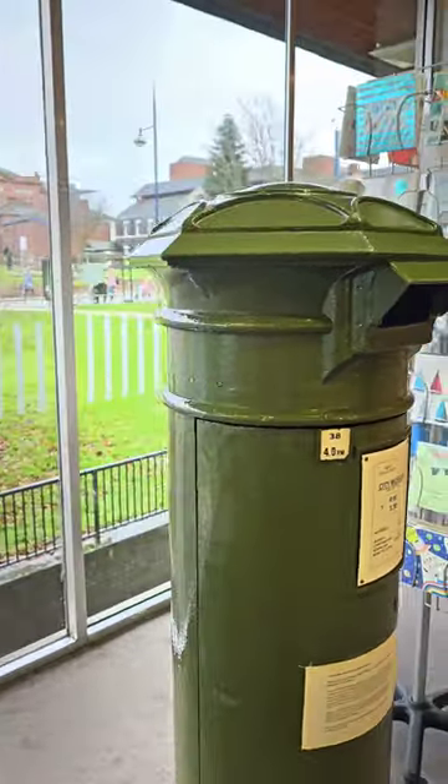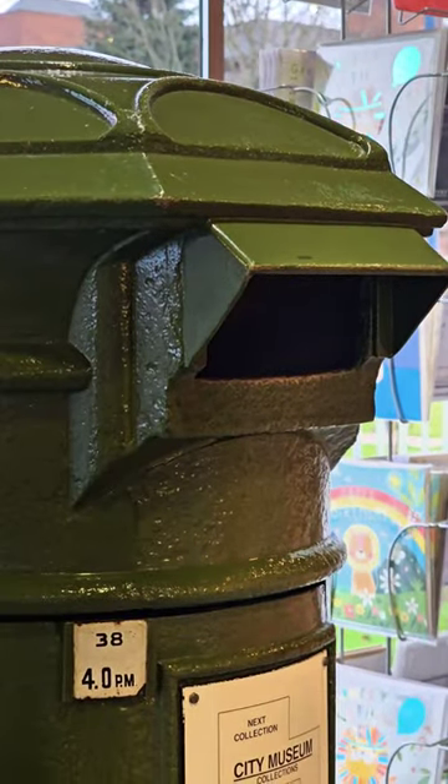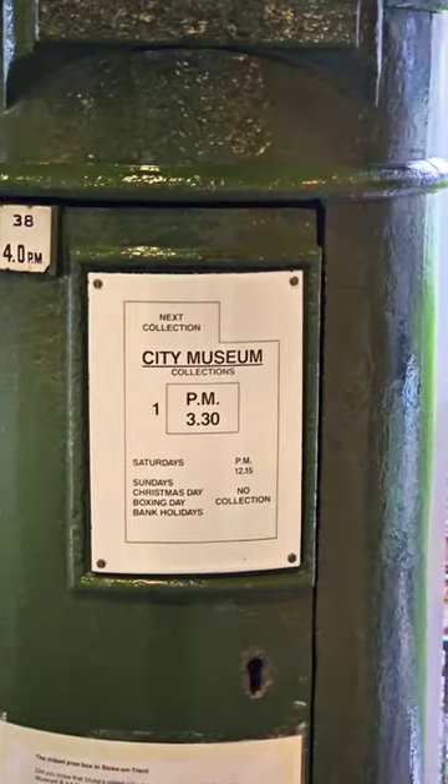It was manufactured in 1860 in Dudley. This post box stood for nearly 100 years outside the parish church in Blurton until it was taken out of commission in 1958.